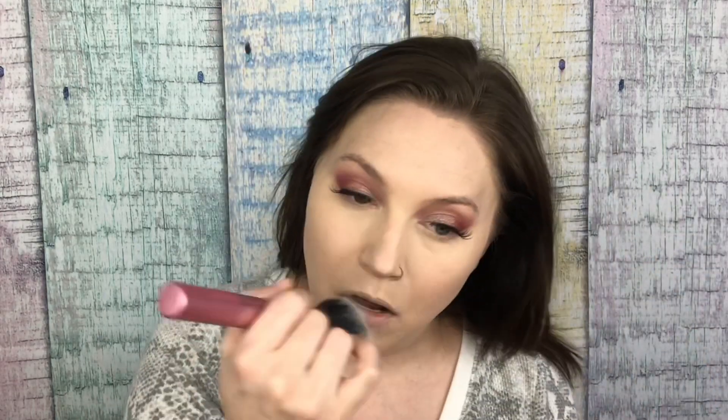I can't get through Tiger King so I'll never understand what people are talking about when it comes to it. I'm going to use the Elf Halo Glow setting powder and set my entire face, starting with my under eyes. This halo glow setting powder — I freaking love it. It sets my makeup but it doesn't look cakey and it doesn't dry me out.